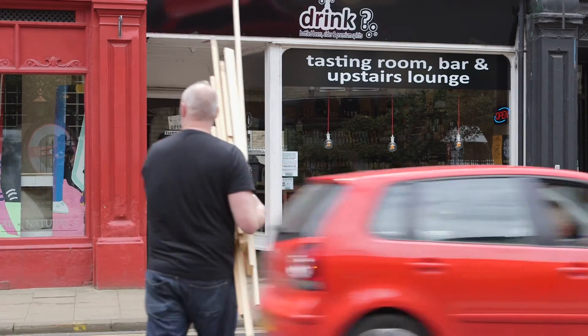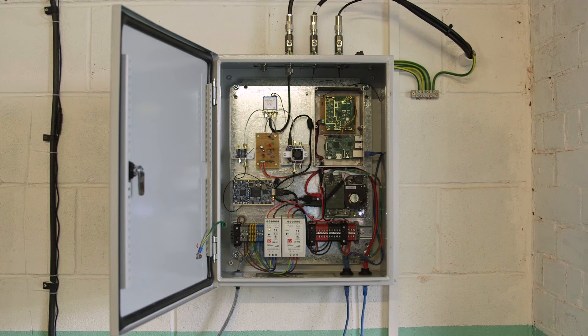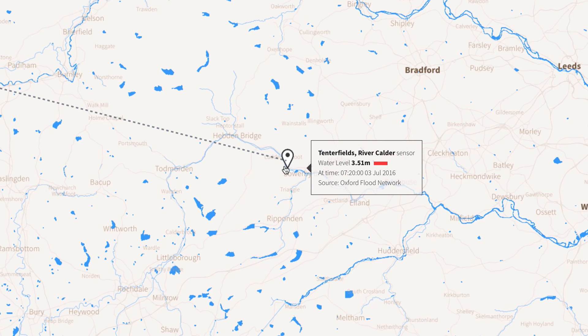People can come along, get involved in the construction of sensors, and then adopt one — making sure it's connected to the LoRaWAN network and that batteries get replaced when needed. I think it's important for the community to be involved. People can see this is a real tangible application for LoRaWAN and the Things Network, enabling people to be better informed about river levels and the potential for flooding — even if it gives an extra 15 minutes or half an hour of warning, it's got to be worth it.